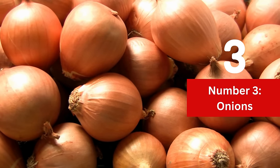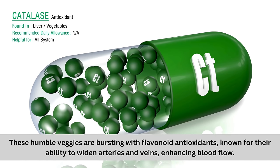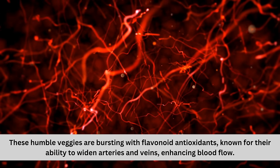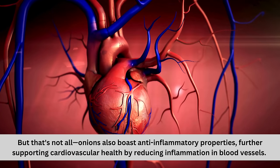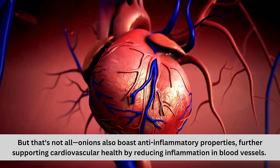Number 3: Onions. Discover the hidden power of onions for a healthier heart and improved circulation. These humble veggies are bursting with flavonoid antioxidants, known for their ability to widen arteries and veins, enhancing blood flow. Onions also boast anti-inflammatory properties, further supporting cardiovascular health by reducing inflammation in blood vessels.